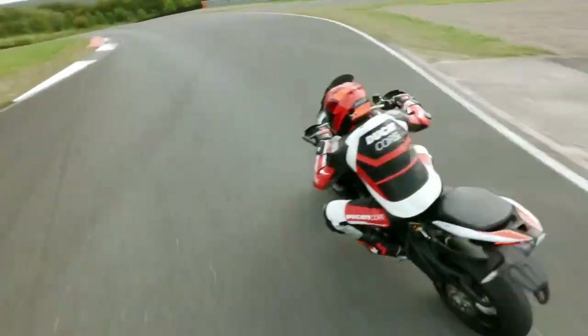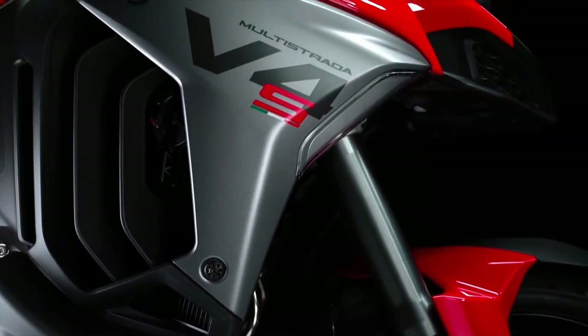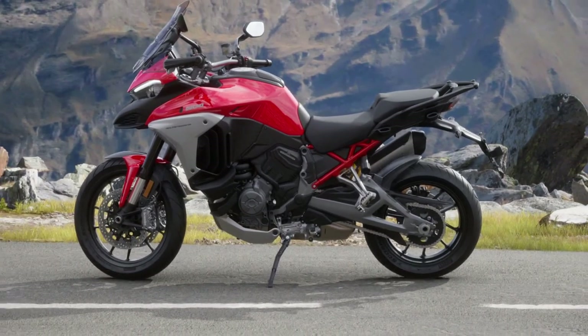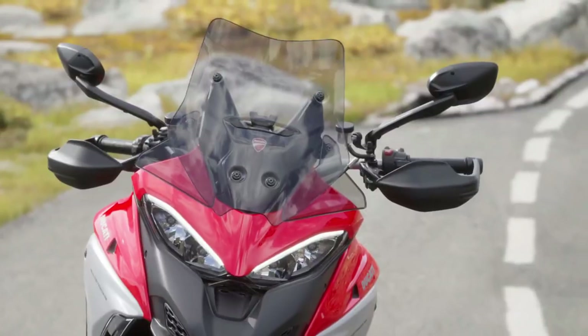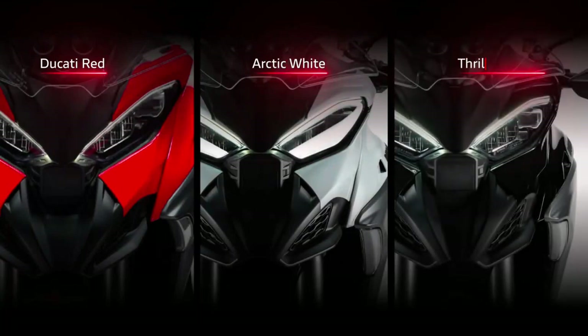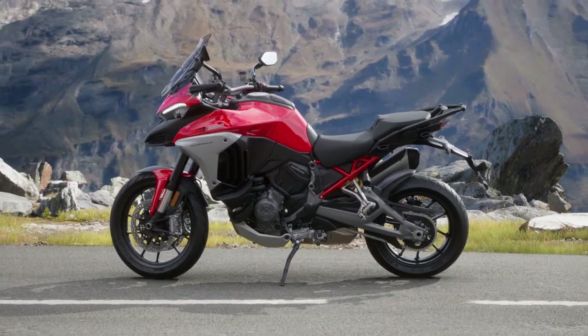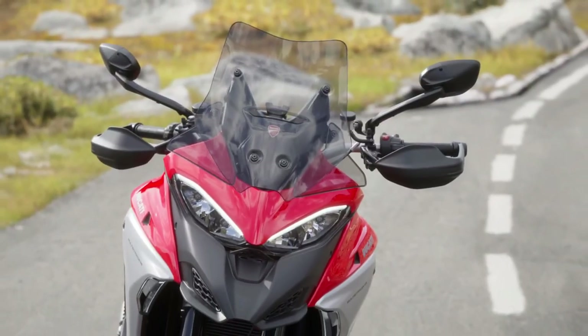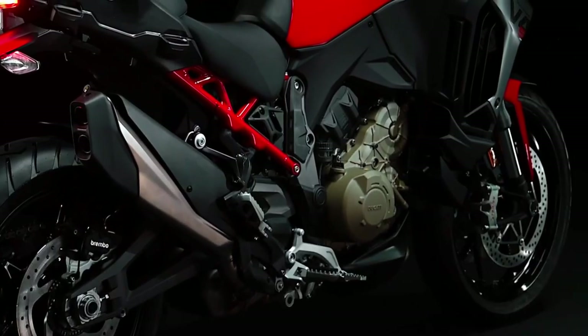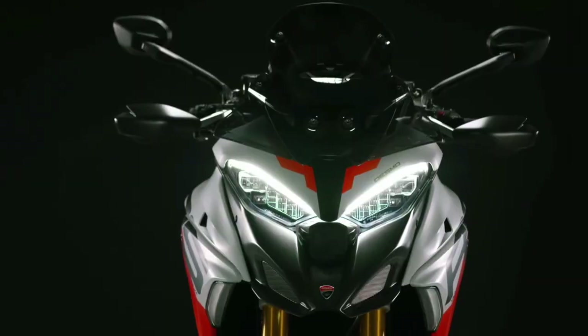At the heart of the 2025 Multistrada V4 is Ducati's renowned V4 engine, which continues to evolve. This 1158cc V4 engine delivers impressive power and torque, ensuring robust performance whether on highways or rugged terrain. With 170 horsepower and 125 Nm of torque, the engine provides exhilarating acceleration and smooth power delivery. It also incorporates advanced cooling and lubrication systems for enhanced reliability and longevity.